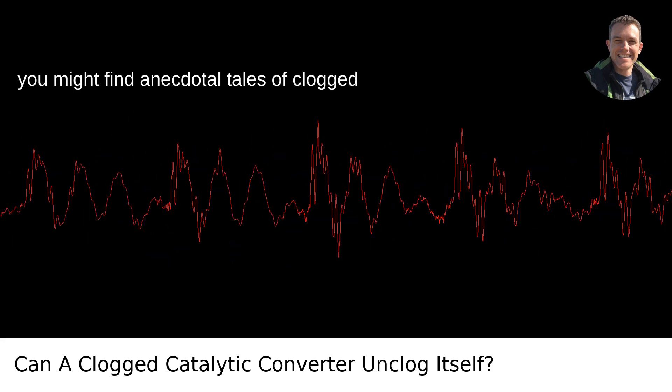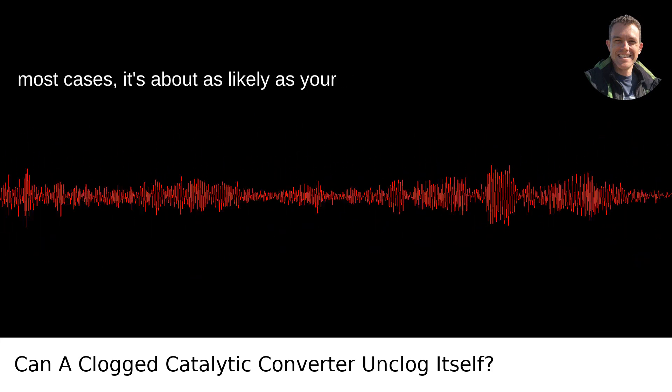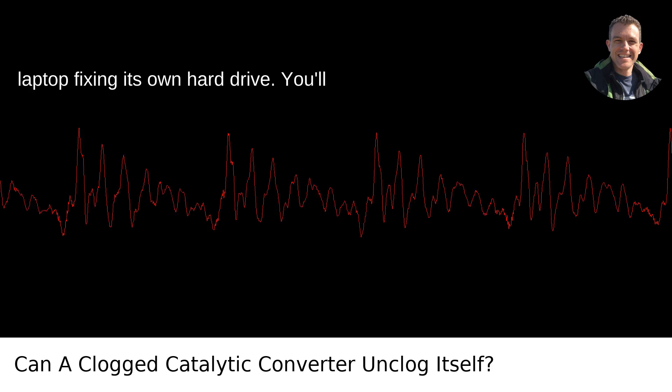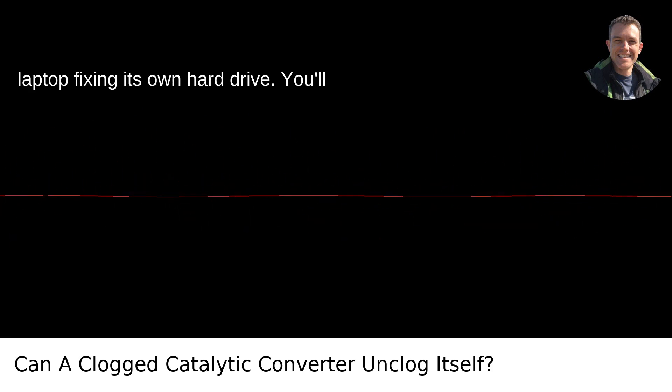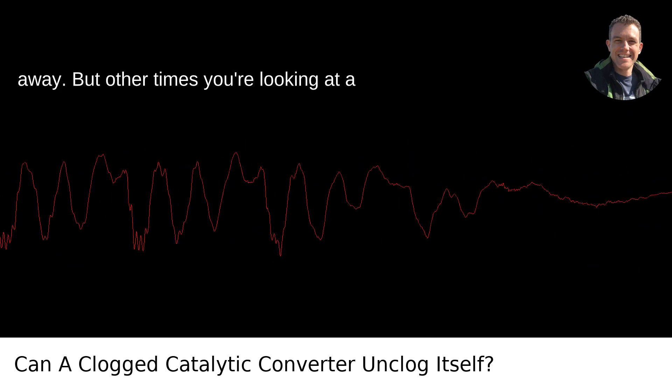While you might find anecdotal tales of clogged converters spontaneously clearing up, in most cases it's about as likely as your laptop fixing its own hard drive. You'll probably need to get it checked by a pro. Sometimes they can power wash the sadness away, but other times you're looking at a replacement.